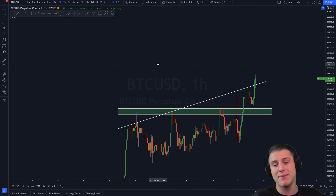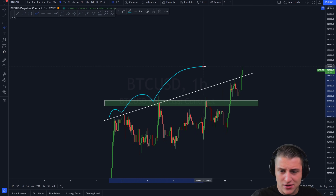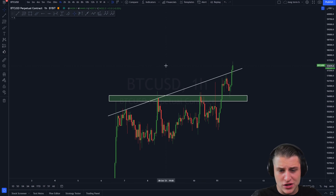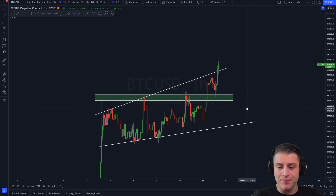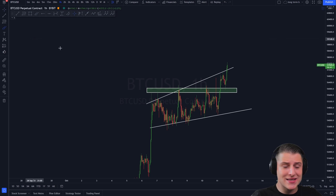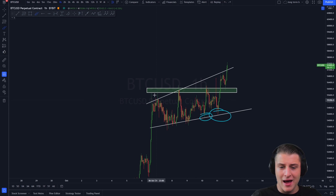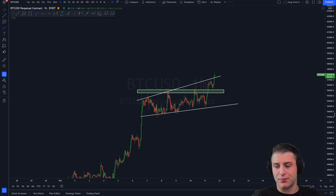Let me start off with discussing the Bitcoin price. As you can see, this critical resistance level on the top side just got broken and even got retested as support, which is looking particularly good. This level was a very important level within this ascending broadening wedge. You can see we were creating an ascending broadening wedge towards the upside, with the lower side providing support and the top side providing resistance, and we got a lot of touch points on both sides.